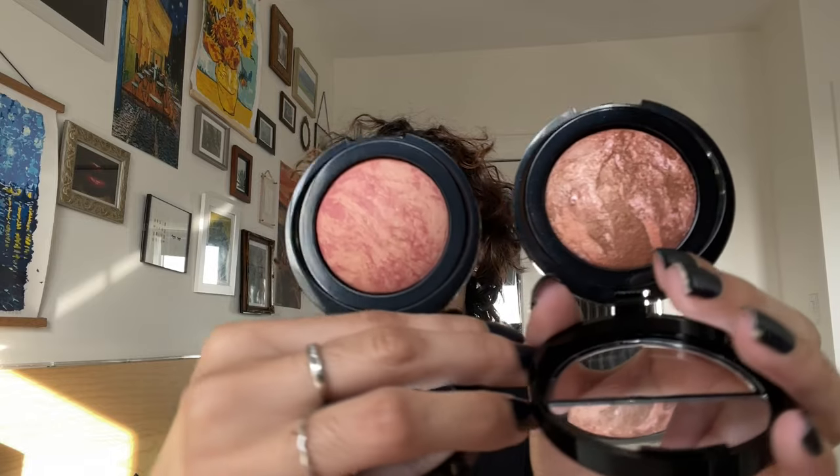I got two shades of the Baked Blush and Brightened marbleized blushes — Tropical Peach, which is a matte color, and Sun Swept, which is a gorgeous coral. I love the marbling on both of them. Sun Swept is definitely giving glowy bronzer vibes but that's with a concentrated swatch, so keep that in mind. It would even be stunning as an eyeshadow.